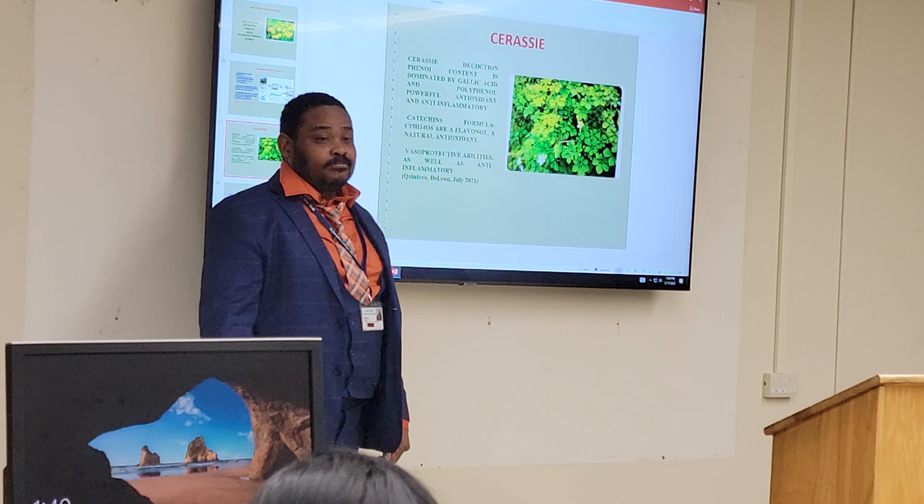And that's why when COVID hit, I said a country in the Caribbean — everybody was on the street like everything was okay. Why? Because those plants, they used them every day. Every morning they used them.